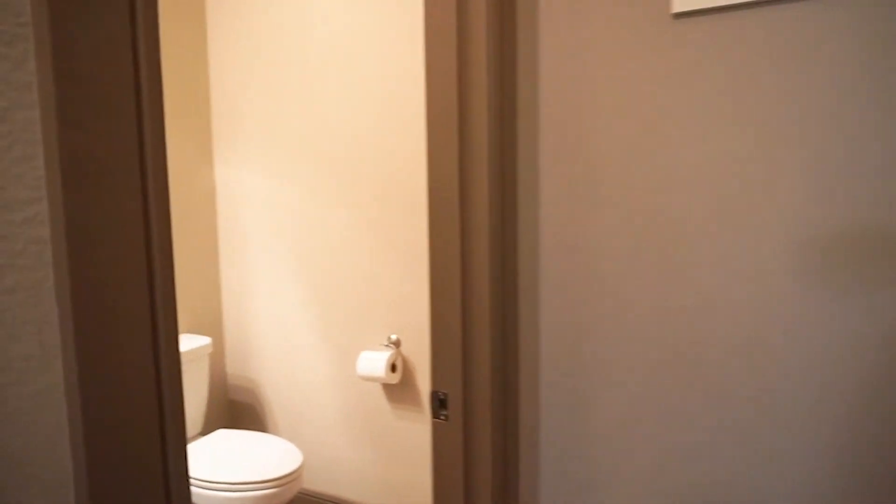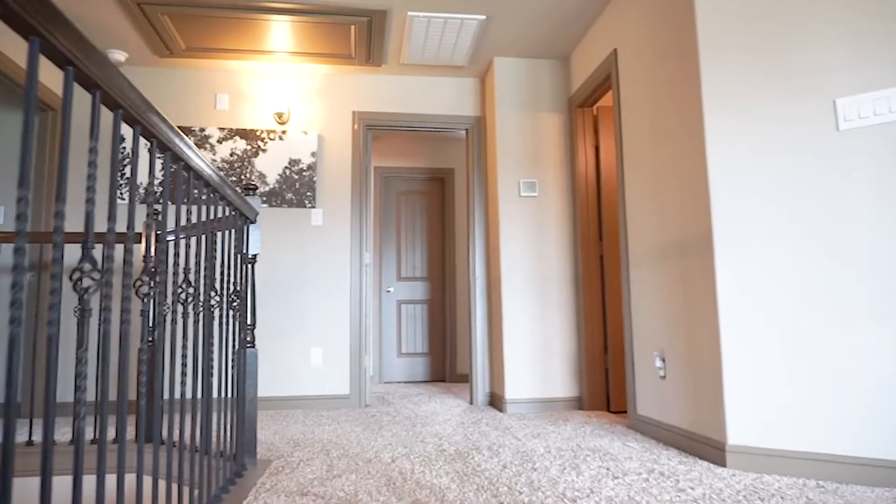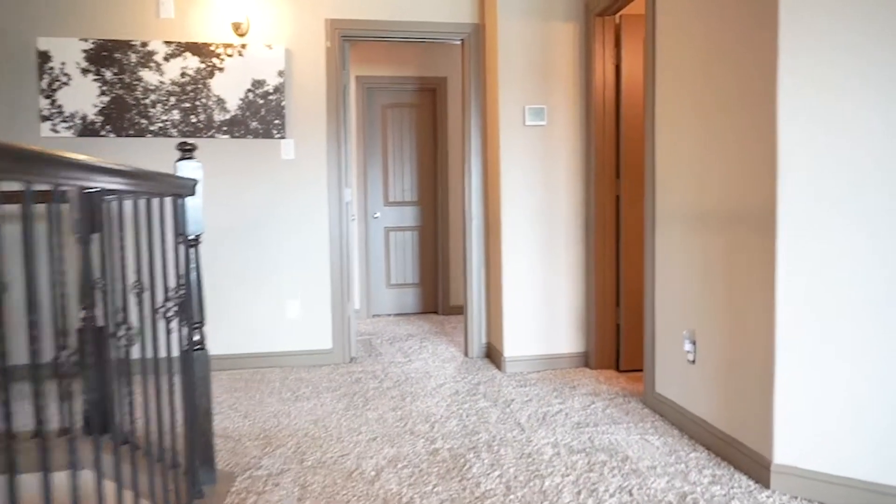The utility room is large and allows for a large capacity washer and dryer. There's walk-in closets, here's a powder room, and there's a large storage closet under the stairs. Now you're on the second level.